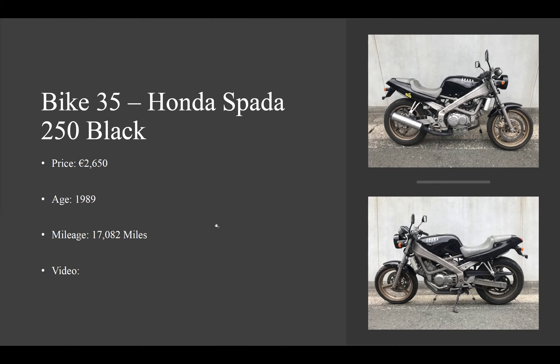If you are interested in the bike, we'll be taking a €150 deposit to secure the bike for arrival in September. It is a 1989 bike, 17,000 miles, and will be priced at a total of €2,650.